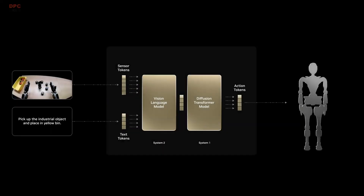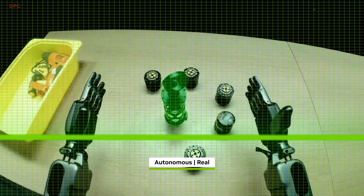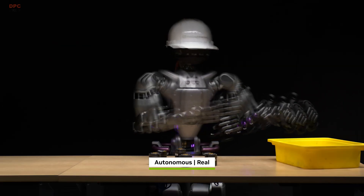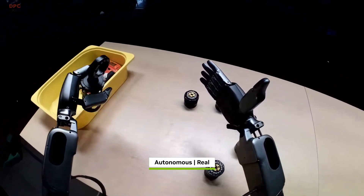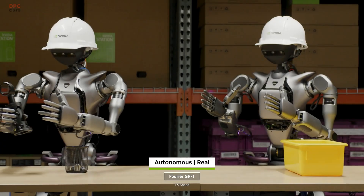GROOT-N1 features a dual-system architecture for thinking fast and slow, inspired by principles of human cognitive processing. The slow-thinking system lets the robot perceive and reason about its environment and instructions, and plan the right actions to take. The fast-thinking system translates the plan into precise and continuous robot actions.